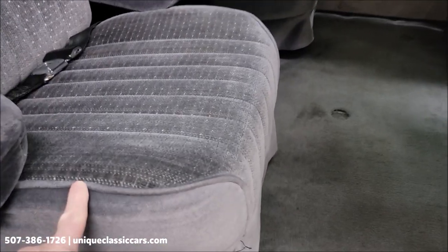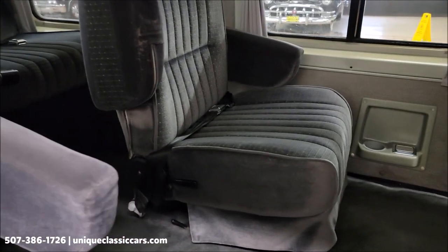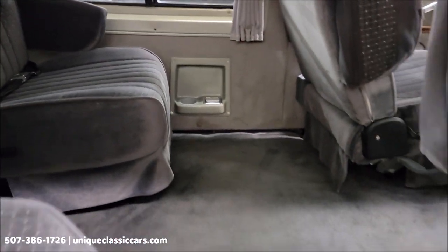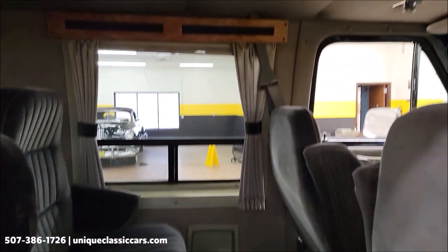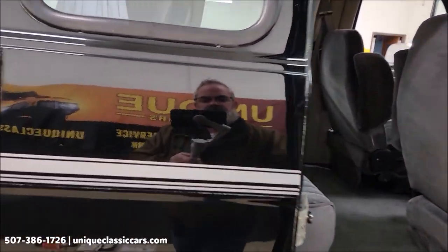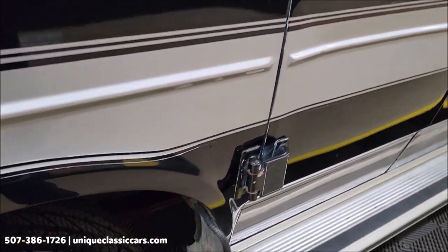You can see the condition of the fabric on the seats — still in very nice shape — and the carpeting as well. There should be over a hundred pictures of this van online. Remember, we do consider trades and financing is available.